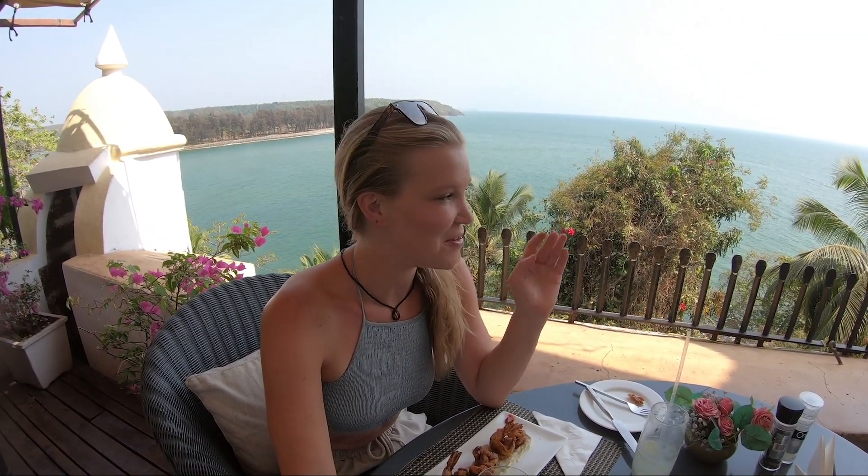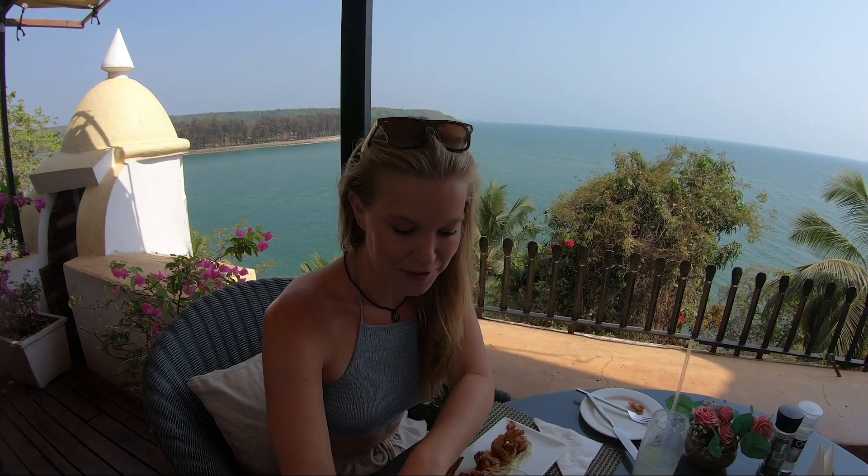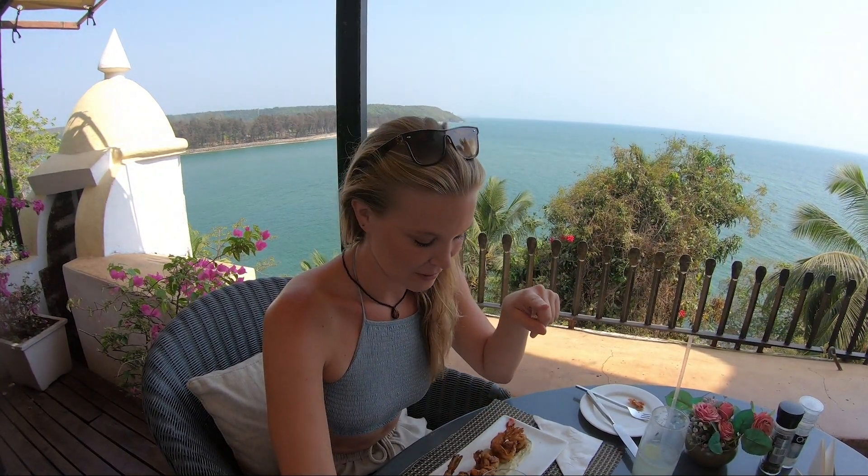One of my favourite things about the hotel is definitely the location of the restaurant. There is a lovely inside bit as well, but I'm eating out on the terrace. And you can definitely see why — look at this incredible view. It's just so pretty with a palm tree and a full body of water. Plus I've got wine and prawns, so I'm very happy.